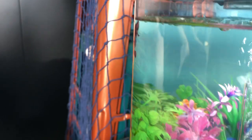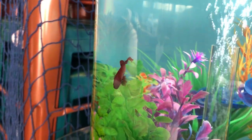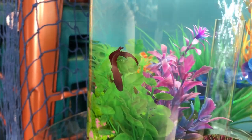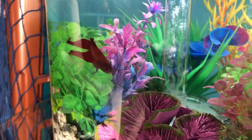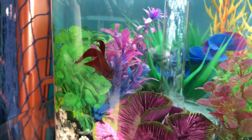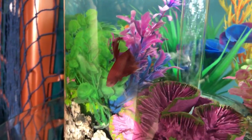Betta fish, otherwise known as Siamese fighting fish, which are native to Thailand, are like other labyrinth fish. Bettas have the ability to breathe oxygen from the air and also take in oxygen from their gills, so they can survive for short periods of time out of water, although obviously that is not recommended.